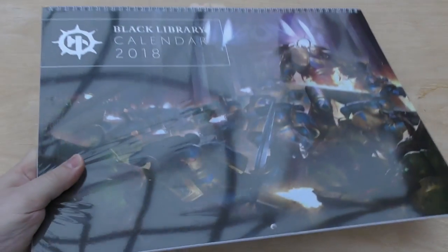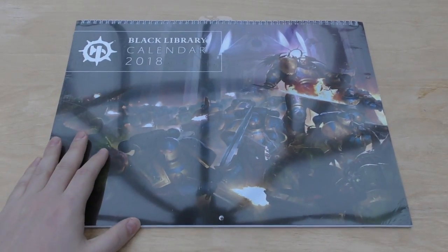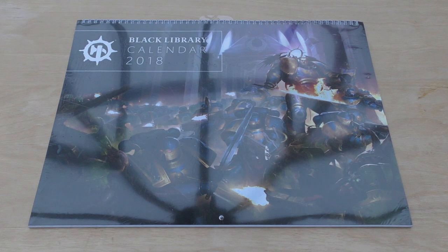Hello and welcome to my unboxing - or unwrapping in this case - and first look at the Black Library calendar 2018. This is just something I'd put on the wall or in the office. I wouldn't use it as a physical calendar, I wouldn't write on it; I'd probably use my phone or computer to note events and things.